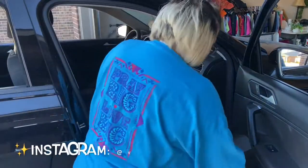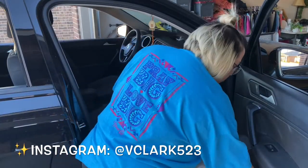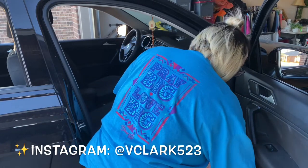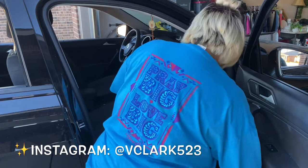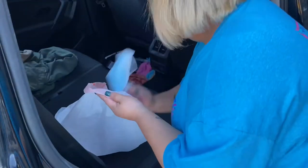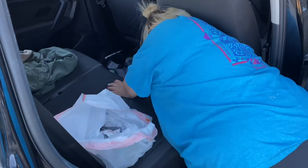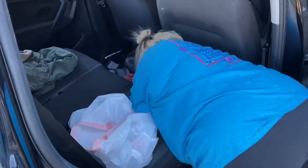Right here you see me going around with the trash bag getting all of the trash — the old Starbucks cups, the disposable masks. Does anybody else do that where you're done with a disposable mask, put it on the floorboard or the seat, say you'll throw it away when you get home, forget about it, and it sits in your car for weeks? I do that sometimes on accident. Let me know down in the comments below.